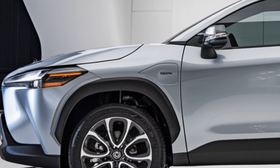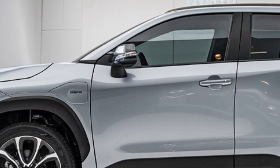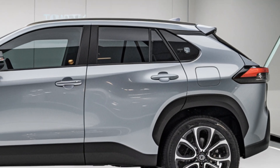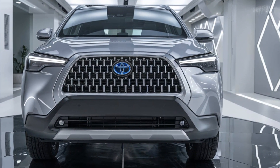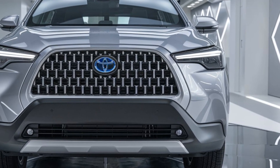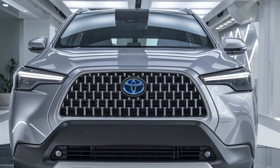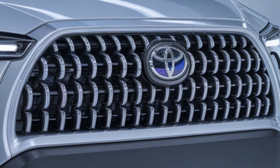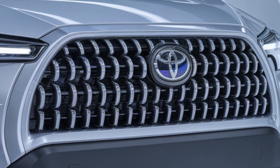Safety is always a top priority for Toyota, and the 2025 Corolla Cross is no exception. It comes standard with Toyota Safety Sense, a suite of advanced driver assistance features. This includes adaptive cruise control, lane departure alert with steering assist, automatic high beams, and a pre-collision system with pedestrian detection — features that make your drive safer and add overall peace of mind.